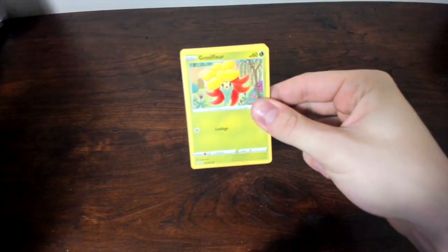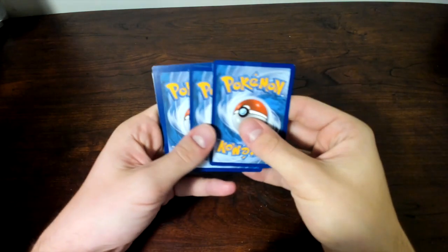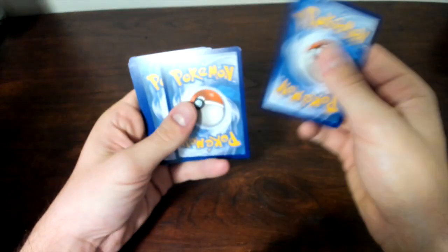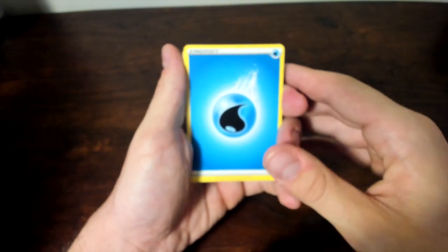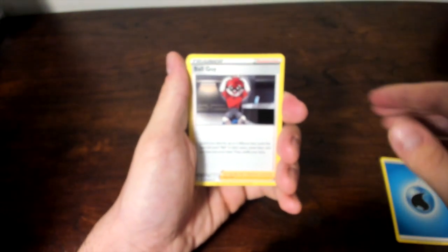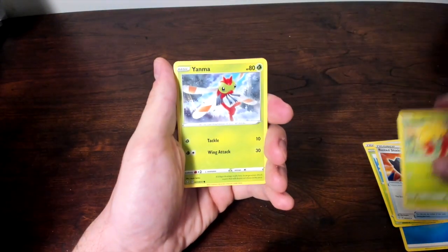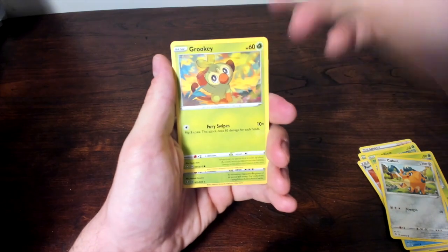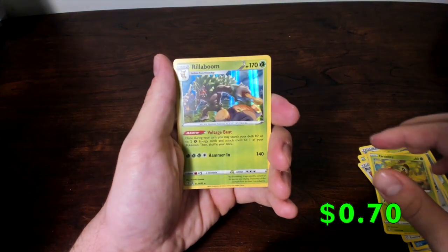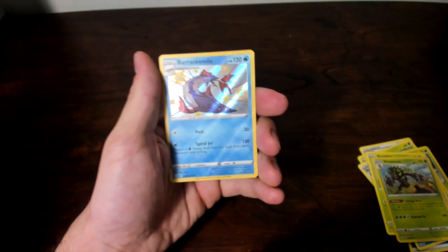We have a Gossifleur on the front. Cards pulled: Water Energy, Ball Guy, Tropius, Rusted Shield, Gossifleur, Minccino, Snom, Cufant, Grookey, and a Holo Rillaboom. And on the end — there we go baby — for our fourth shiny, we have a Barascoota right there for you, ladies and gentlemen! Fourth shiny hit. On to the final two packs — let's see what we can get. We've definitely got a lot of good pulls in here.